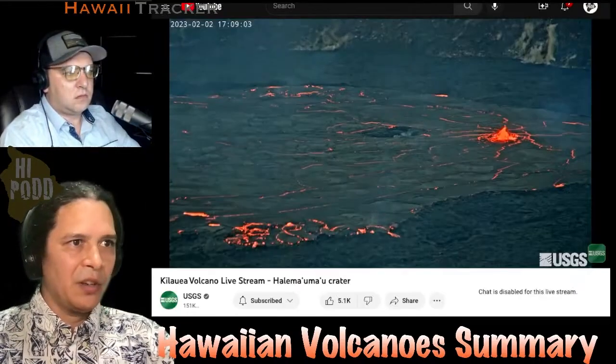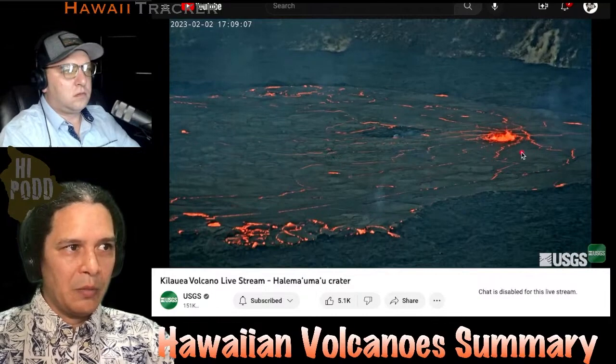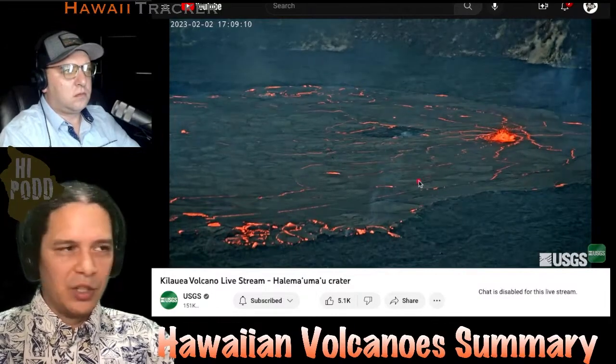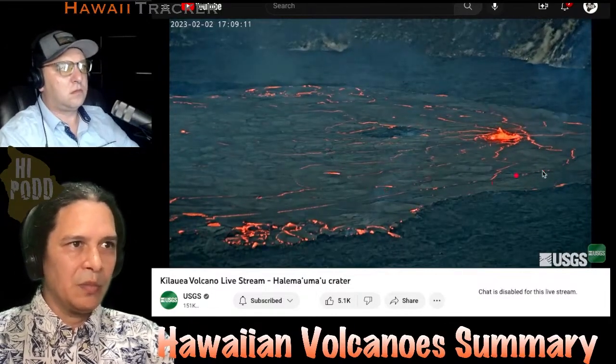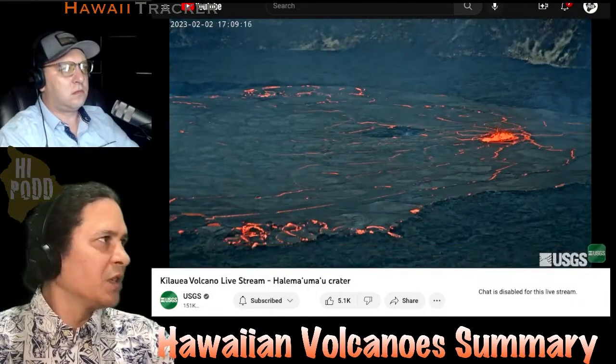Just to check in on a live camera on Kilauea — there it is, still erupting. You don't see it moving nearly as much in the live view, but it is moving, of course, sometimes more than others. We'll get into that here as well.